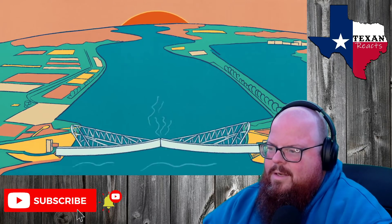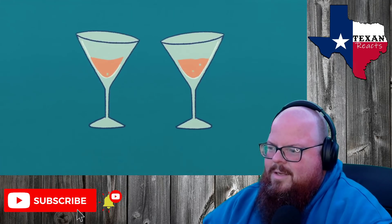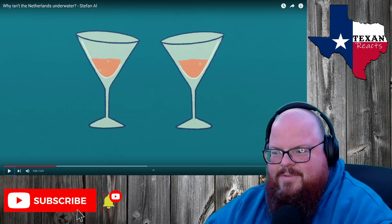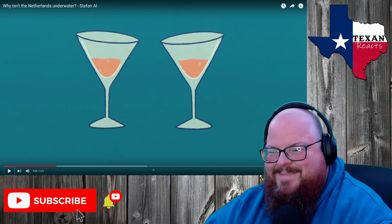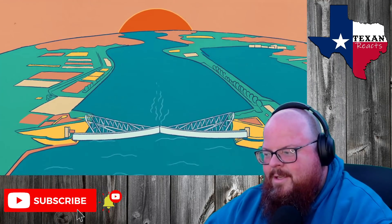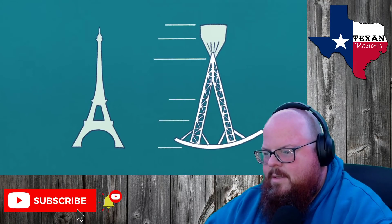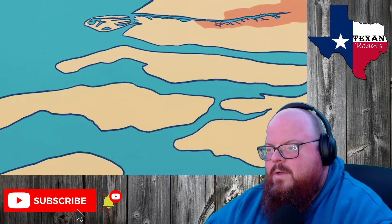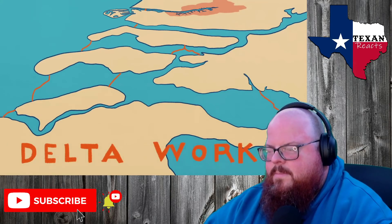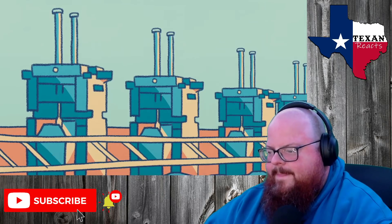The first field activation of the Maeslantkering had been a resounding success. As one of the planet's largest mobile structures, this storm surge barrier is a marvel of human engineering. But the Maeslantkering is just one part of a massive, interlocking system of water controls known as the Delta Works, the most sophisticated flood prevention project in the world.